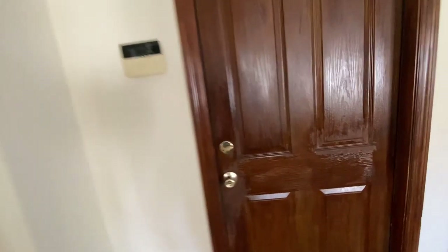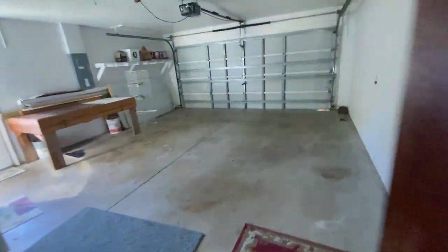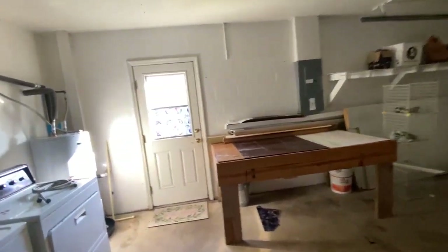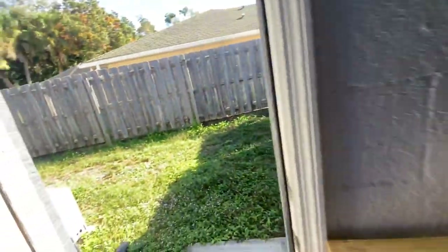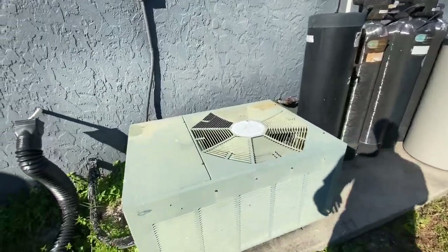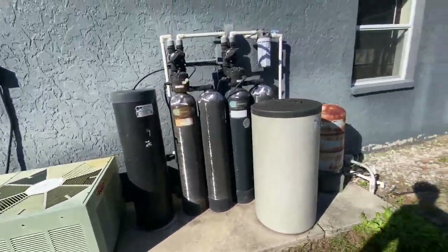I'll show you the two-car garage first. Big old two-car garage — got a workbench, washer, dryer, water heater, all that jazz. And then this is your backyard space. This is that really old AC unit — look at that thing. That's got to get swapped.